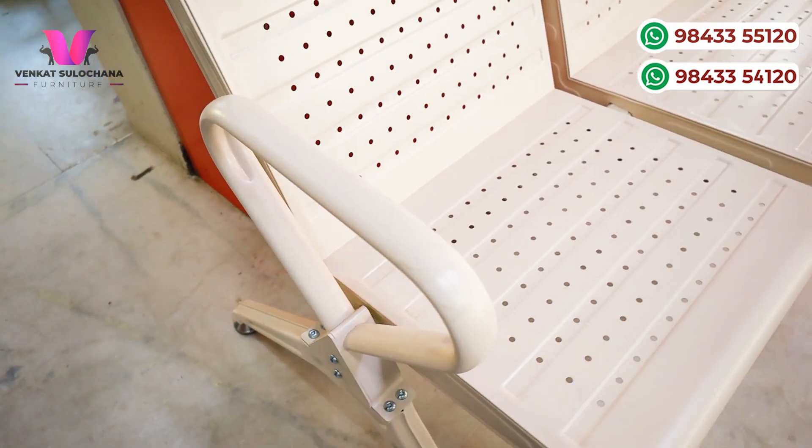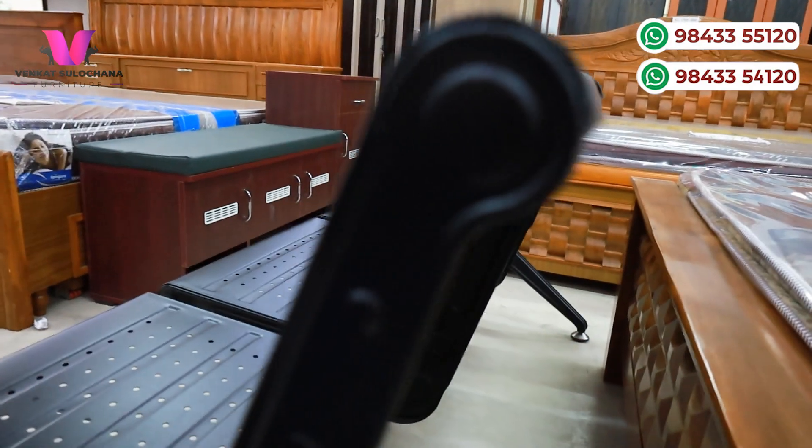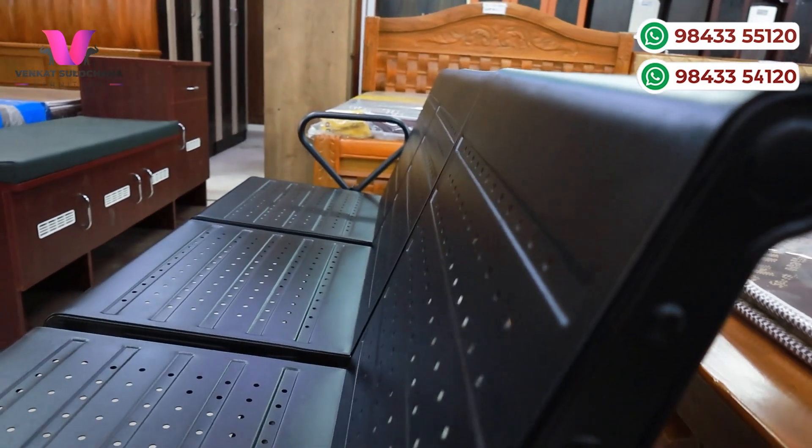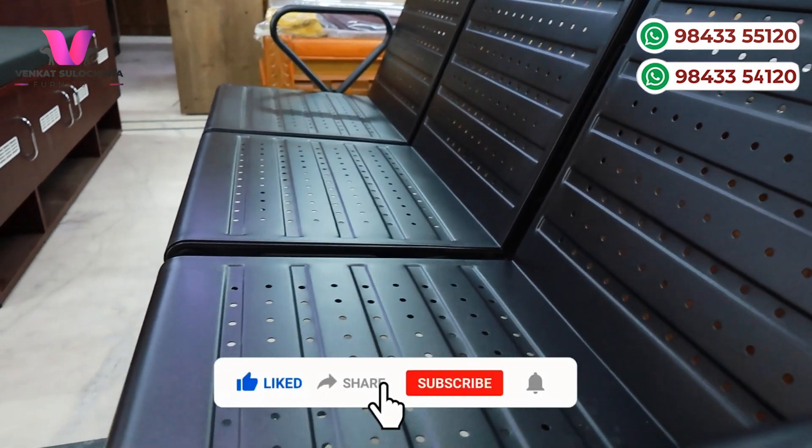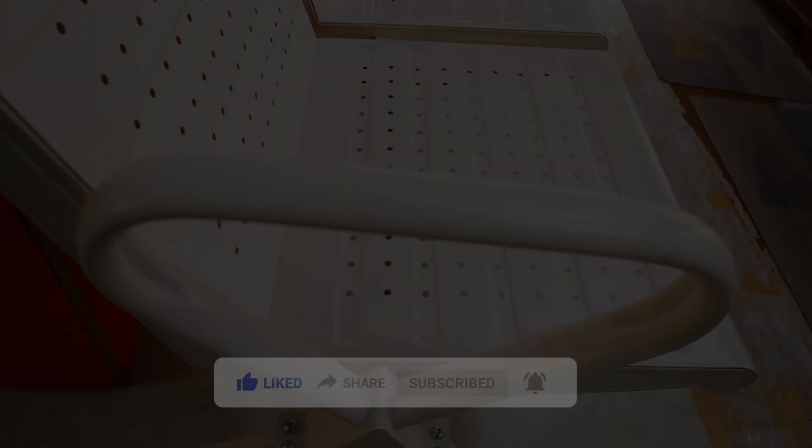You can use it in a gardening area or garden area. It is easy to get a multi-purpose seat for a multi-purpose area. Thank you very much.